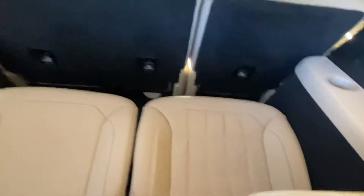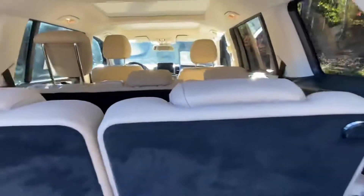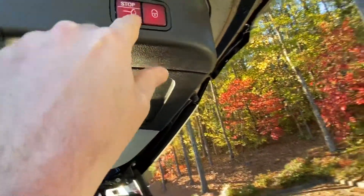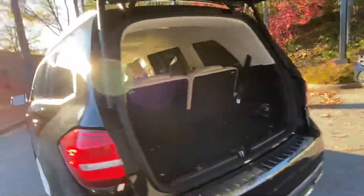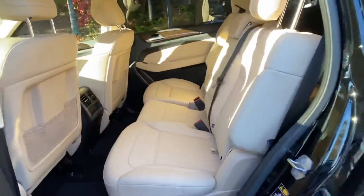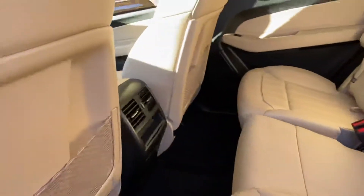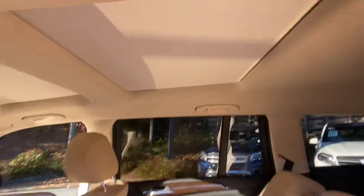Looks like not much action's been back there — not many people sitting in the third row. This will close and lock the four doors. Looks great on the back. Second row also has your rear AC vents and panorama roof.